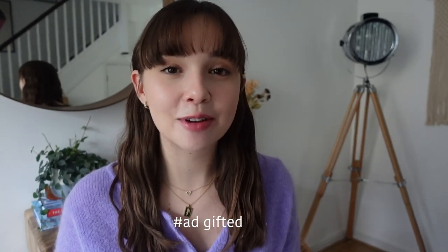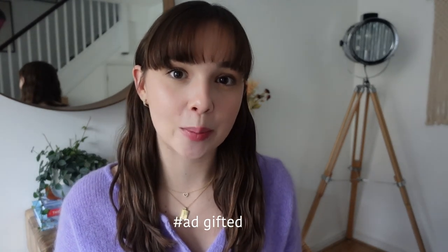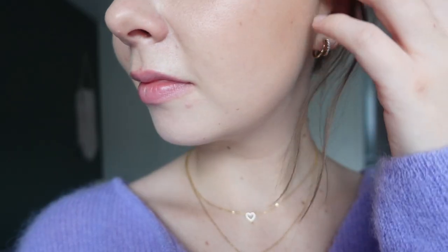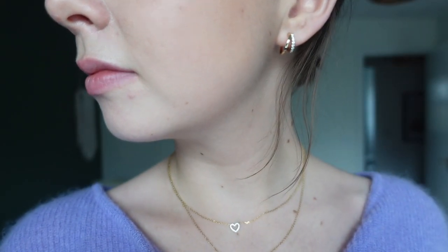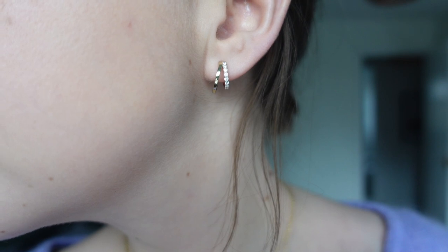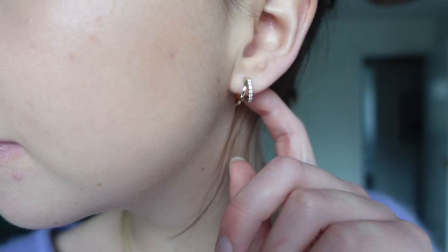For this portion of the video, Ana Luisa have very kindly gifted me some pieces from their jewellery collection to show you as some ideas of semi-fine jewellery you might like to gift. The first piece are these hoops that I'm wearing now — a double hoop. I absolutely love this idea; it's something I haven't seen done much before. These are gold plated hoops, and I think a really timeless gift.